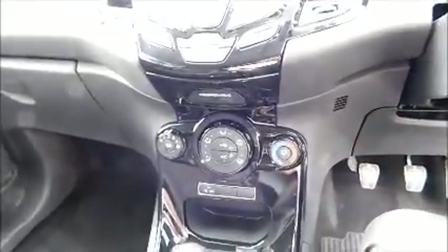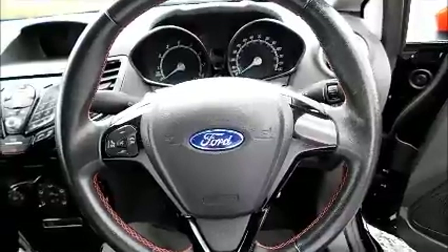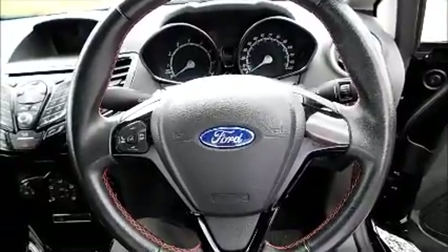Bluetooth, leather-covered multi-function steering wheel, electric windows and door mirrors.